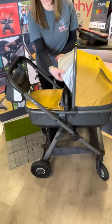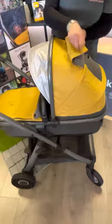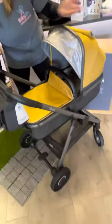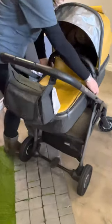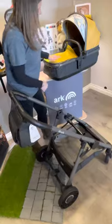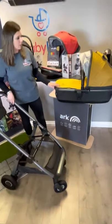You can see we've got a built-in UV shade to keep the sun off baby's eyes, a ventilation panel you can lift up at the back here and also at the front, allowing airflow to go right through the carry cot for baby. It's really lightweight and easy to just lift up — you just press the buttons here.